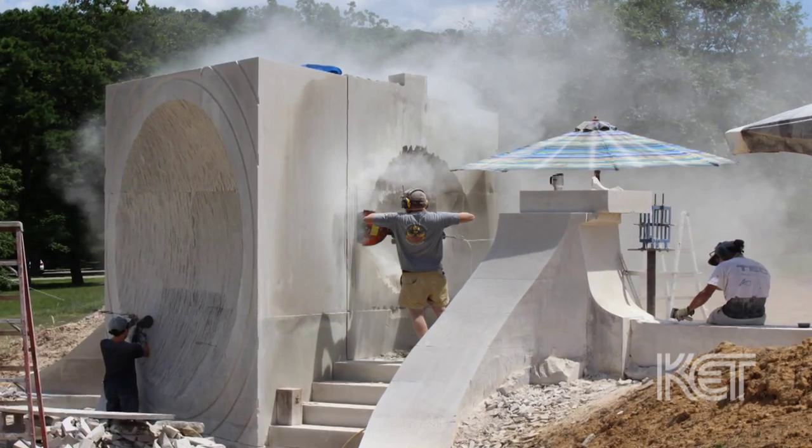I took this very seriously and spent about two years just brainstorming exactly what I was going to do. I've been carving stone all summer long.